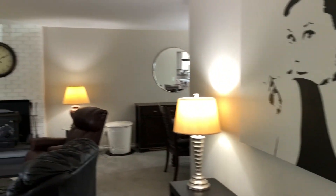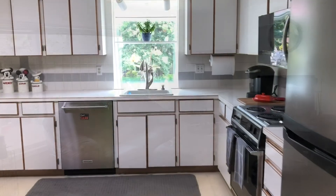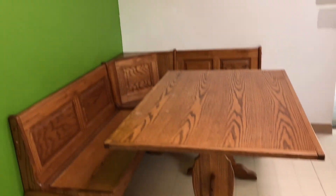As you come in, you can either go up or down — we're going to go up first. This is the main living space, with a large window and a bright kitchen featuring a cool garden window. All of the windows in this house are newer, which is great.